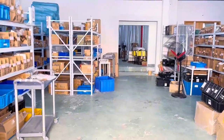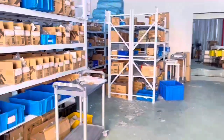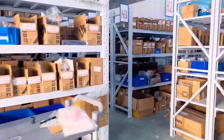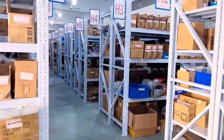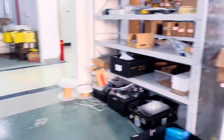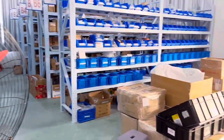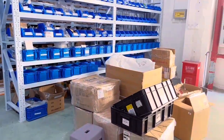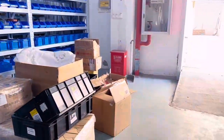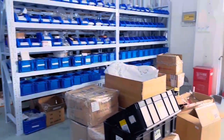First of all, we can see the raw material warehouse. The raw materials of all instruments will be stored here before production. Every component, as small as a screw, as large as the instrument casing, electrical appliances, and the motherboard, needs to be confirmed by the warehouse quality inspector before entering the warehouse.